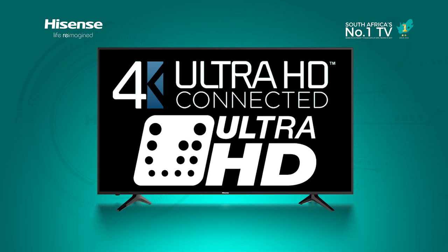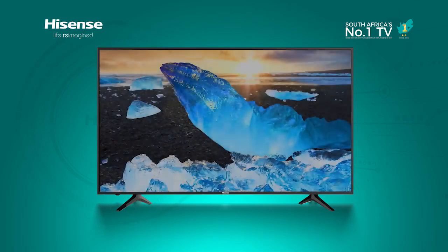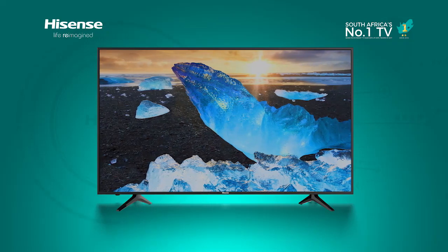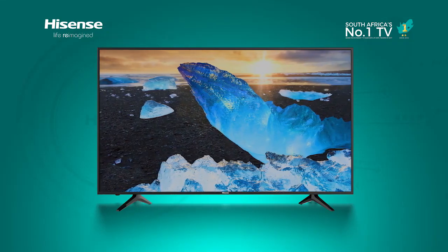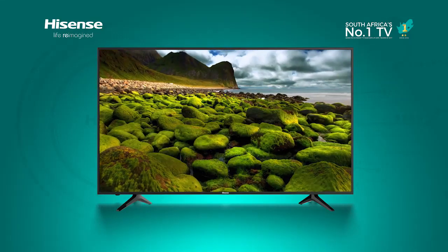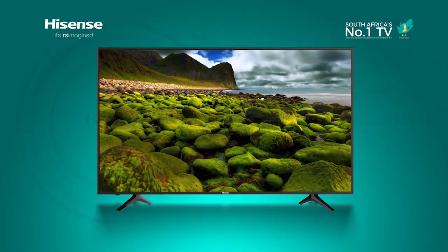Ultra HD certified means true color brightness and clarity as filmmakers and color technicians want you to see them. HDR mastered content can display brighter peak whites, deeper blacks, and a greater range of gradation between them, so you get brighter images with more color.